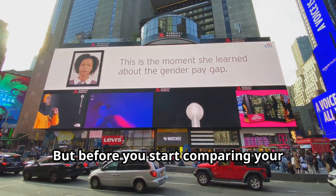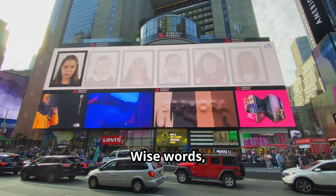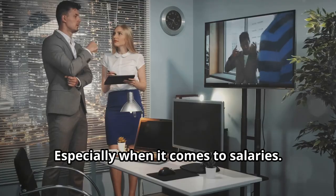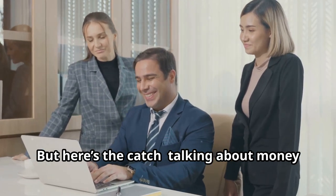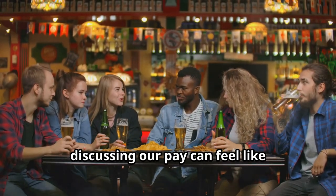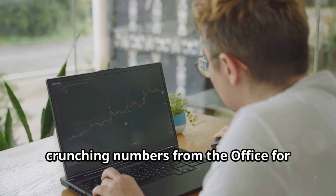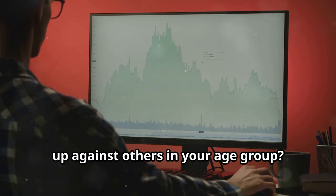But before you start comparing your paycheck to others, remember what Teddy Roosevelt once said: comparison is the thief of joy. Unfortunately, us Brits love a good comparison — it's practically a national sport, especially when it comes to salaries. Who doesn't want to know if they're the best paid person in the room? But talking about money is still a bit of a taboo topic. Even with our closest friends, discussing our pay can feel like navigating a minefield. Thankfully, the fine folks over at Forbes have done all the snooping for us, crunching numbers from the Office for National Statistics. Ready to find out how your salary stacks up against others in your age group?